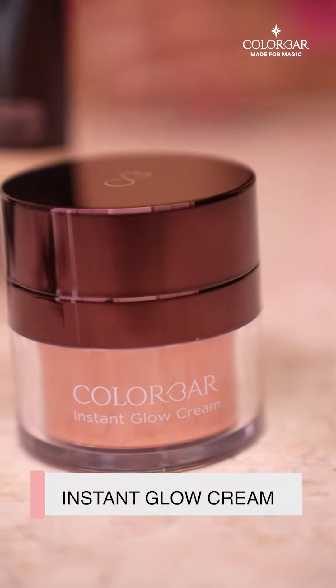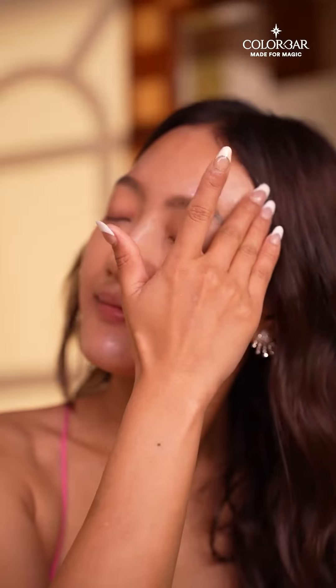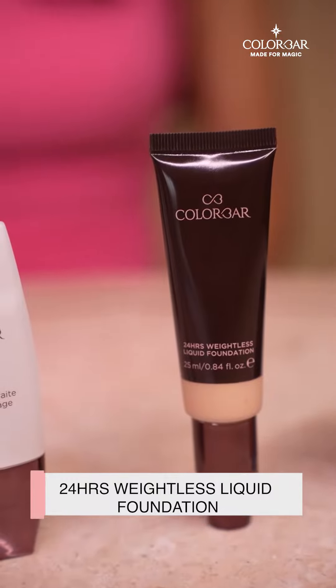it sets my base perfectly to apply the foundation. Next one for sure is the instant glow cream — it gives me an instant glow in just 28 seconds and contains light-reflecting pigments.